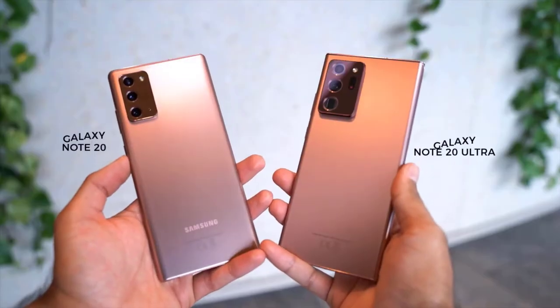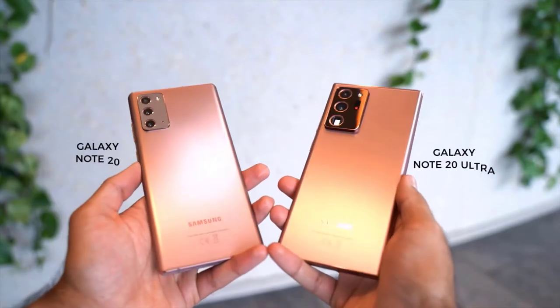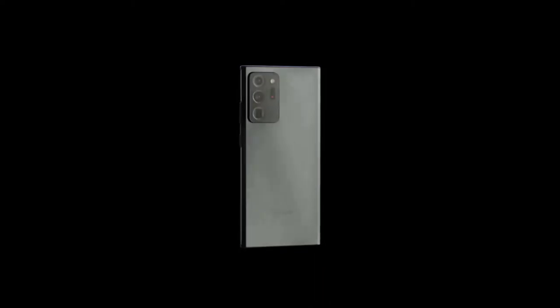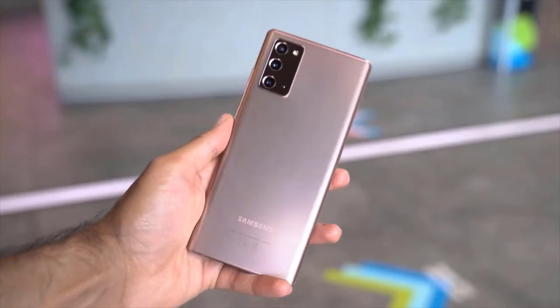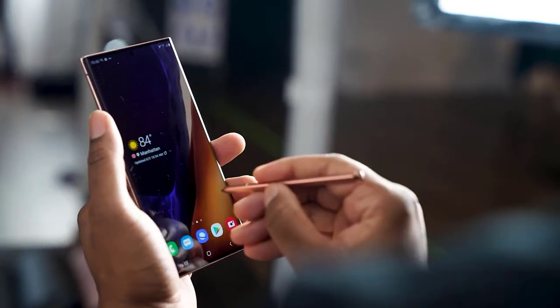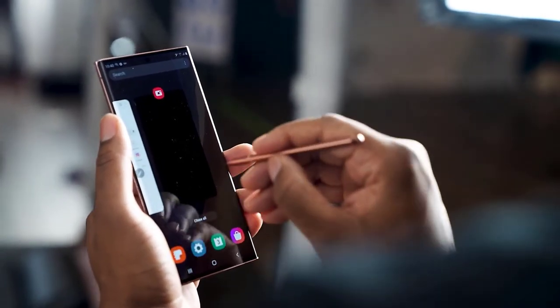Both phones use optical image stabilization on their main camera lenses, which should help keep still images sharp and minimize camera shake when shooting video. The Note 20 Ultra provides a 5x optical zoom level, while the standard Note 20's telephoto has a 64-megapixel zoom lens offering 3x hybrid optical and digital cropping.